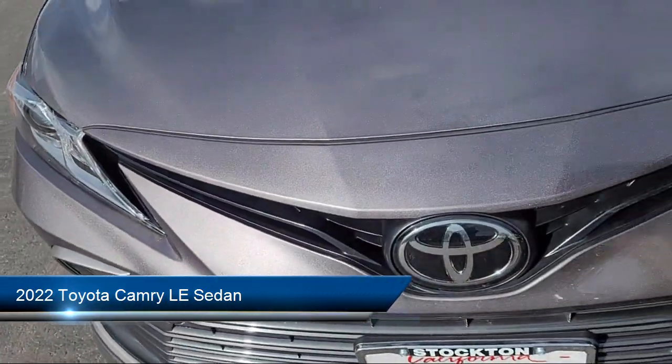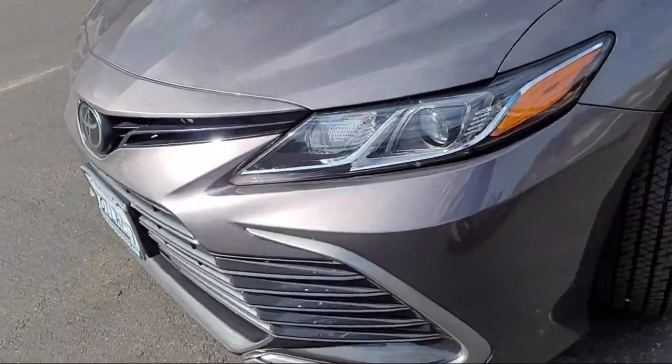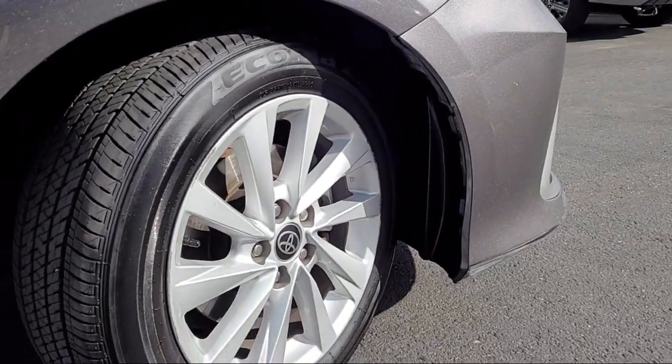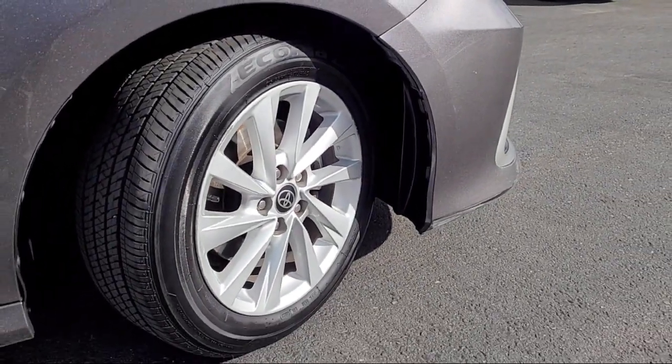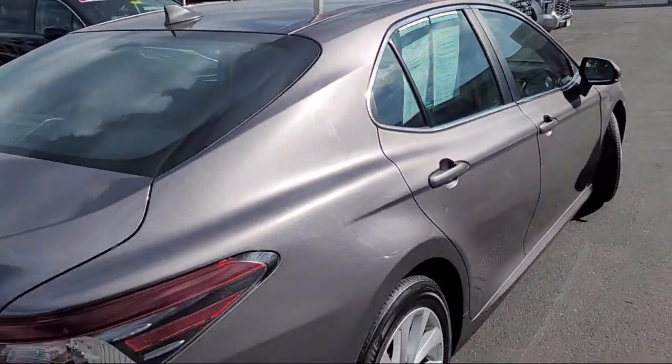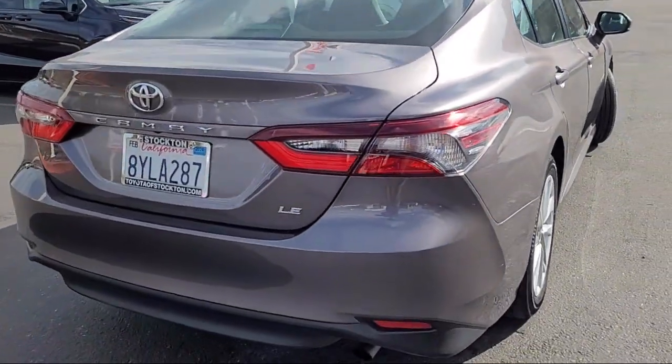It comes equipped with rear view camera, keyless entry, AM FM audio system, electronic stability control, alloy wheels, speed sensing steering, outside temperature display, steering wheel controls, and has less than 40,000 miles on the odometer.